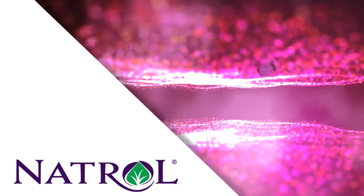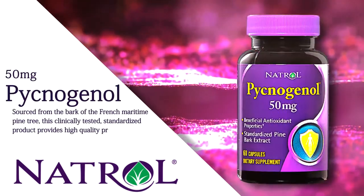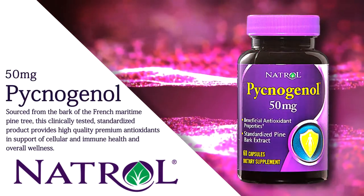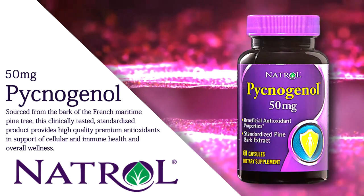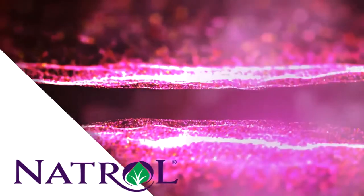Pycnogenol: Sourced from the bark of the French maritime pine tree, this clinically-tested, standardized product provides high-quality, premium antioxidants in support of cellular and immune health and overall wellness.